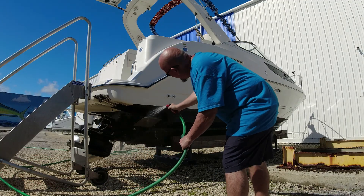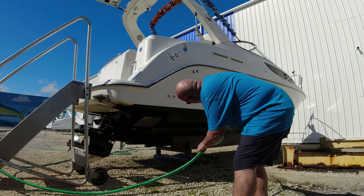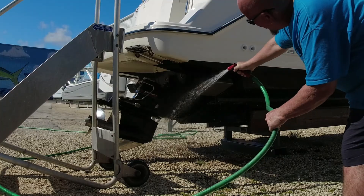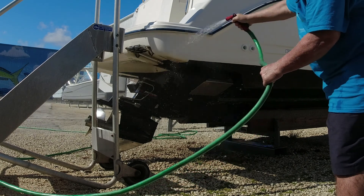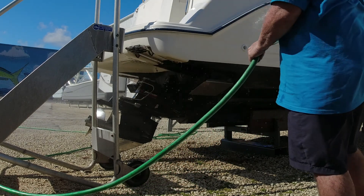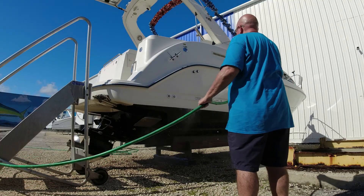I have owned this boat for over 16 years, and every single time I come back I always wash it down, rinse it, and do the flushing of the engine. It's very important to do all these things — that's how your boat will last you a long, long time.